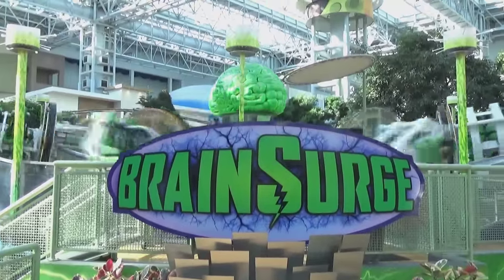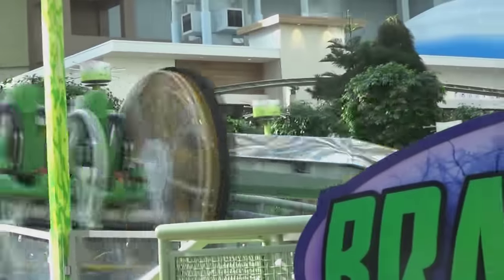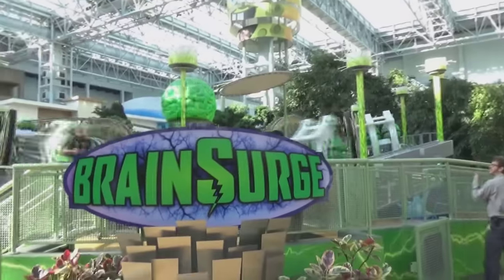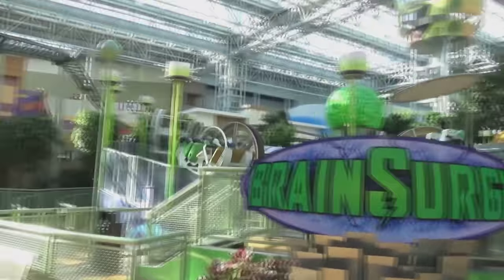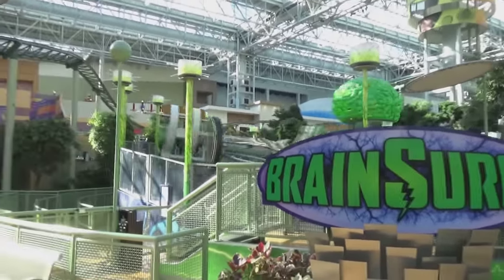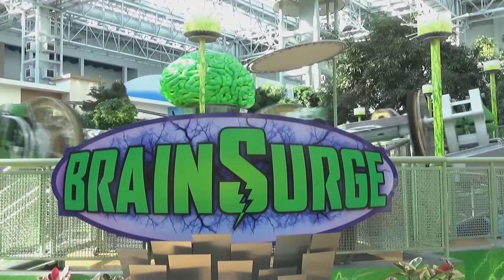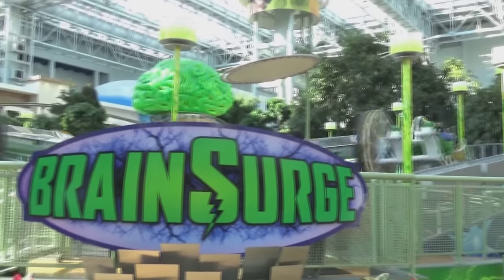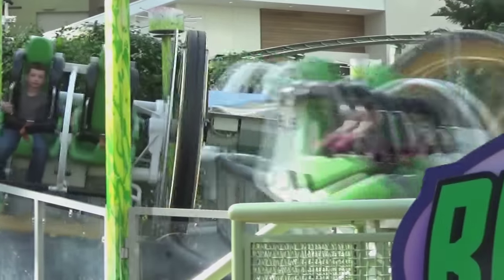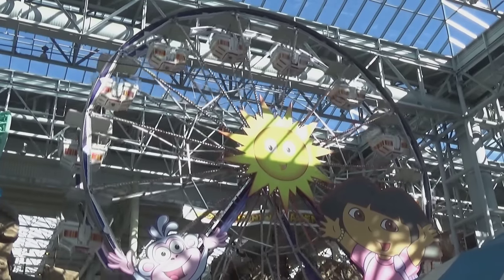We're now coming at you by Brain Surge, a very unique ride here at the Mall of America — a unique coaster by US Thrill Rides. These are awesome because you get your own joystick and you can flip yourself upside down as many times as you want. You can make it a very calm ride or flip yourself upside down like crazy — great for the Mall of America. If you want to get really sick you can; if you don't, you don't have to. It's unique, it's fun, and it's got a giant brain that swirls around.